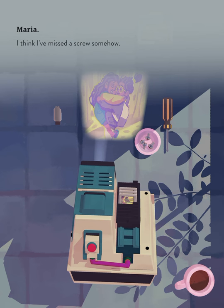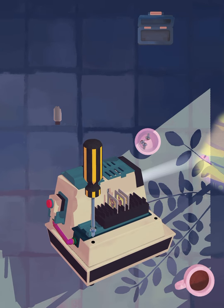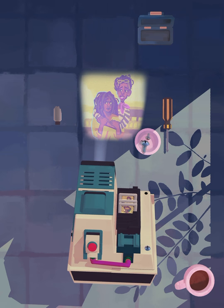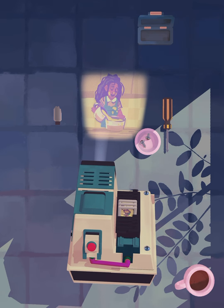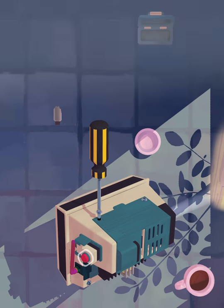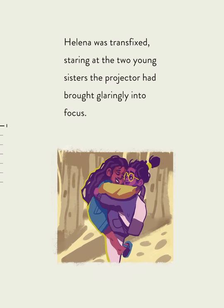I think I've missed a screw somehow. Those screws still need to be put back. Helena was transfixed, staring at the two young sisters the projector had brought glaringly into focus.